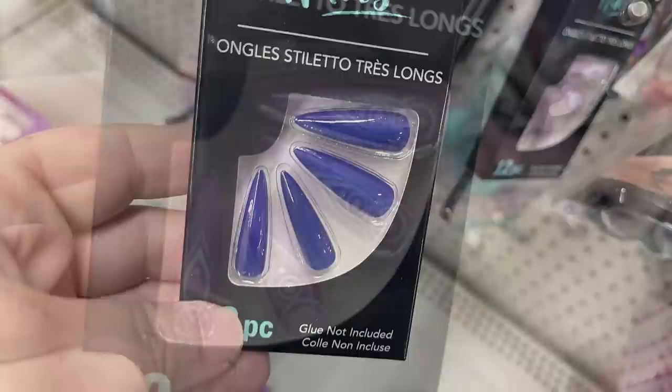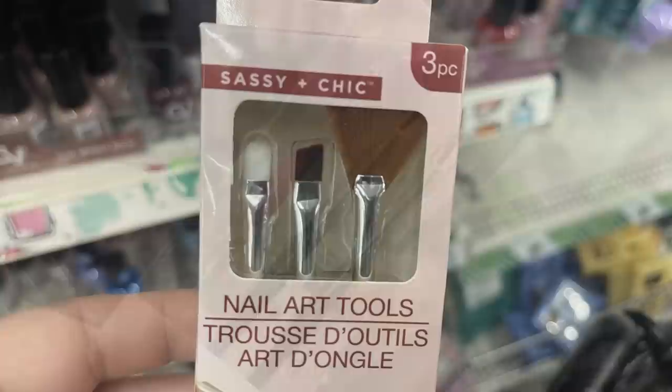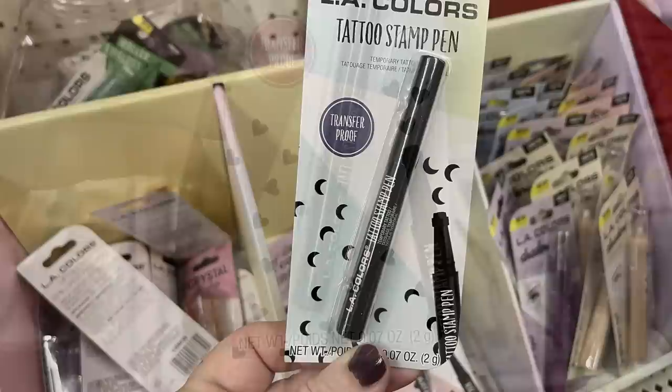There are Sassy Chic nail art tools — two packs with different brushes or dotting tools. They're small, so they'd fit really well in a stocking if you want some early stocking stuffers. They also have LA Colors tattoo stamp pens — you can get a heart, a flower, and the moon.